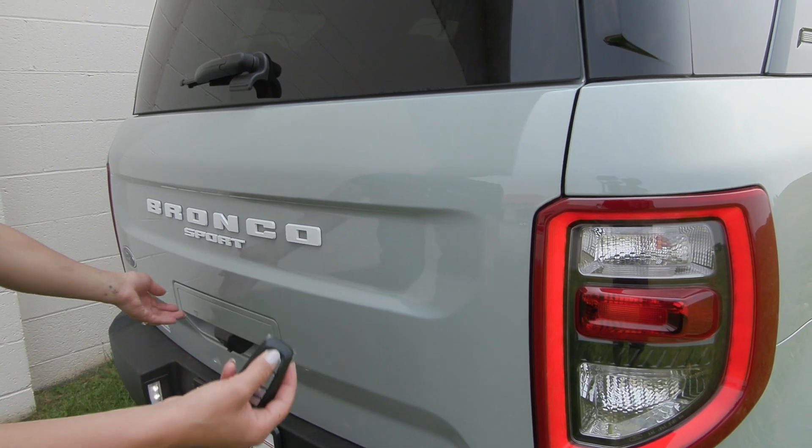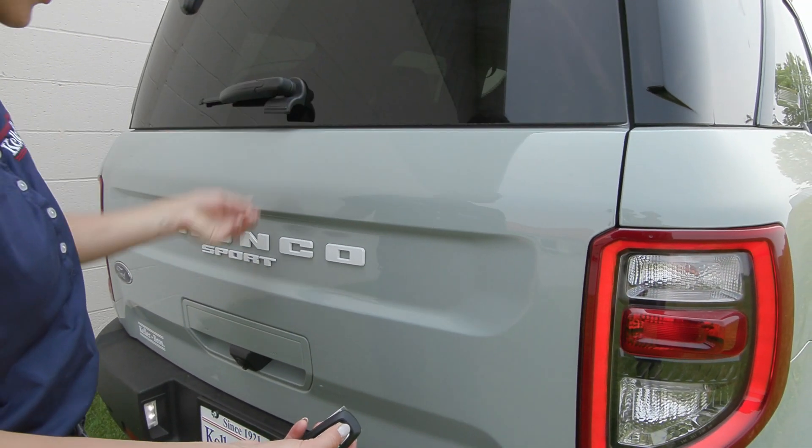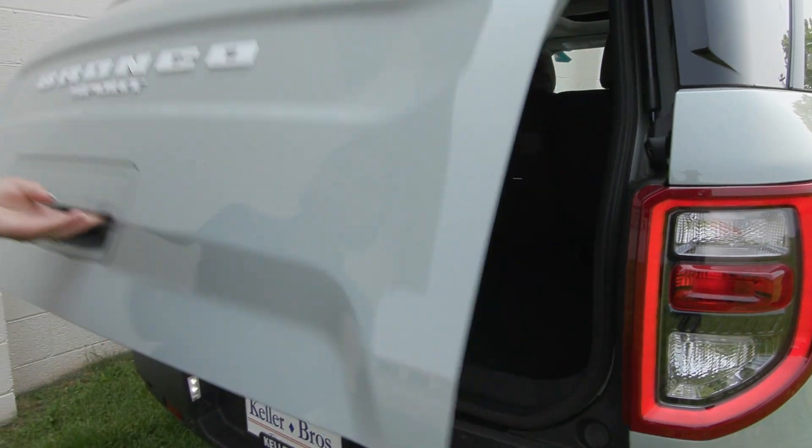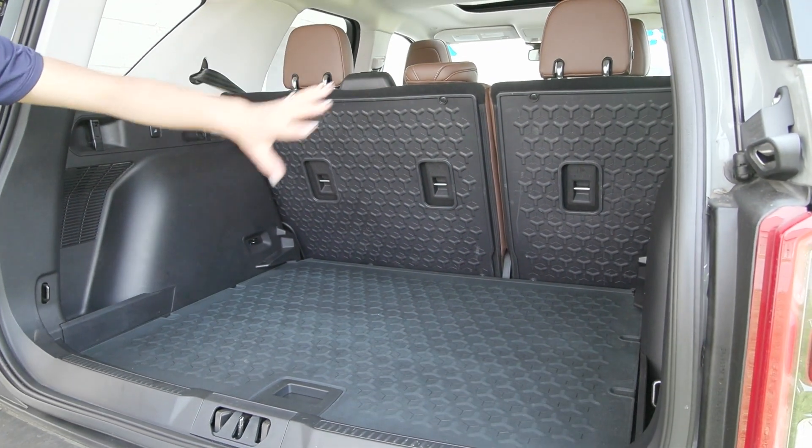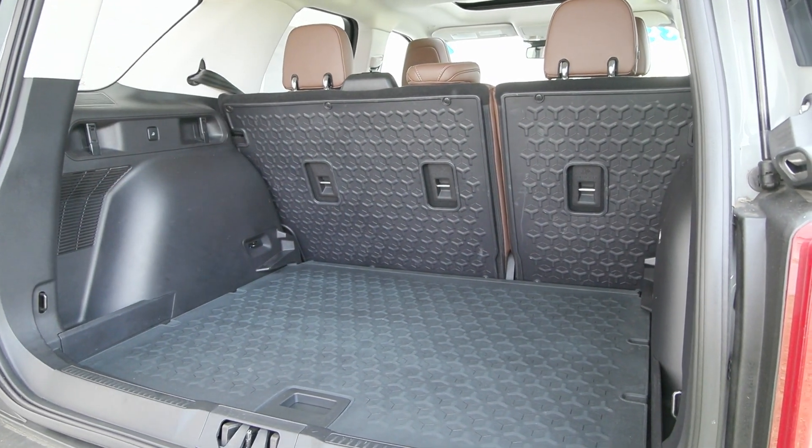You also have the glass pop feature — when you press that, the glass pops open up top — and then you have the lift gate. In the back you have the easy clean surface so you can lay your second row seats down, open it up even more, and it's super easy to clean.